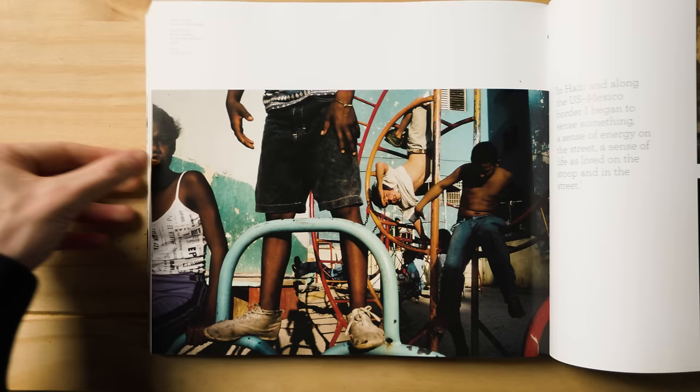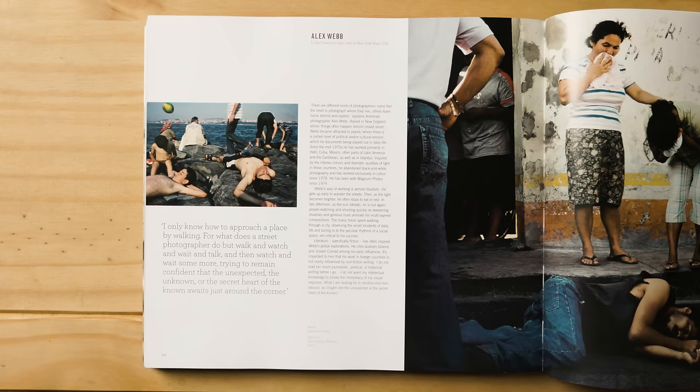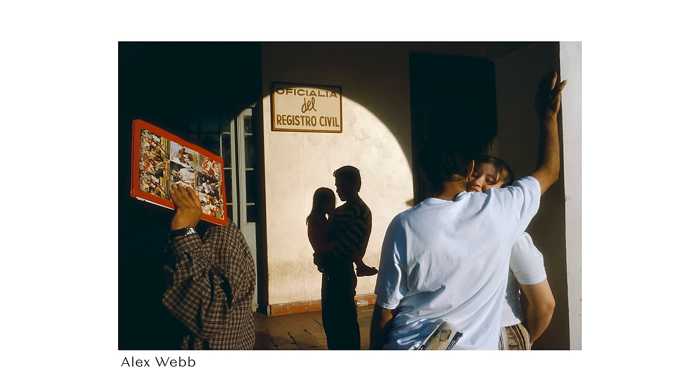Alex Webb is an absolute legend to the street photography community and the photography industry in general. He is a master of creating perfect balance between his subjects whilst maintaining great composition — talent on another level. He captures scenes that on first glance look very complex but manages to snap a frame within the chaos that is really impressive. I can see and feel the energy in his photographs, which gives me a whole new impression of what that scene was like in real life. This is candid documentary photography at its absolute finest.